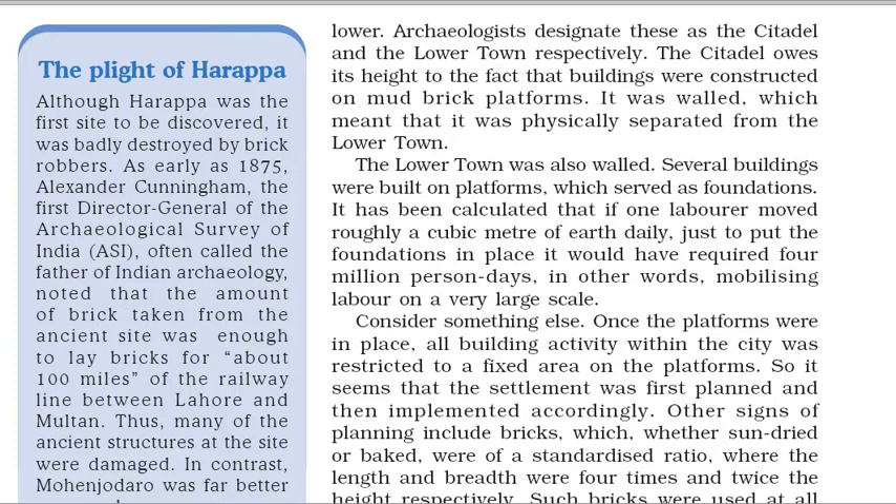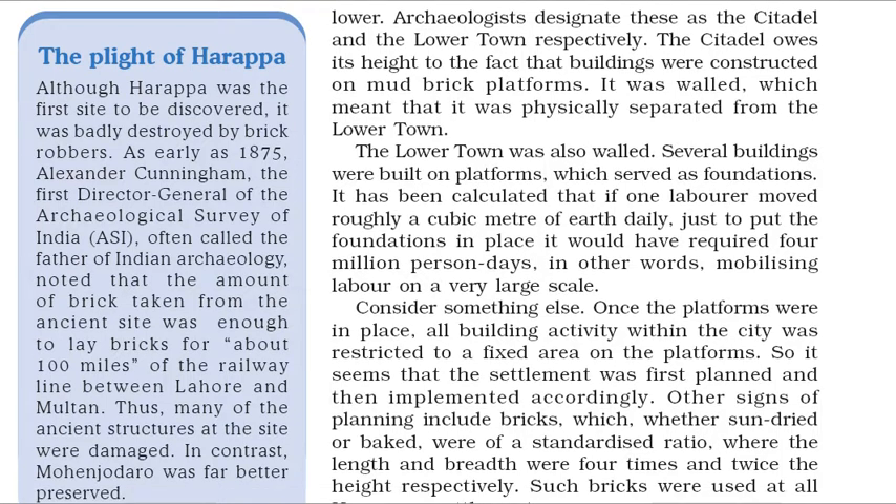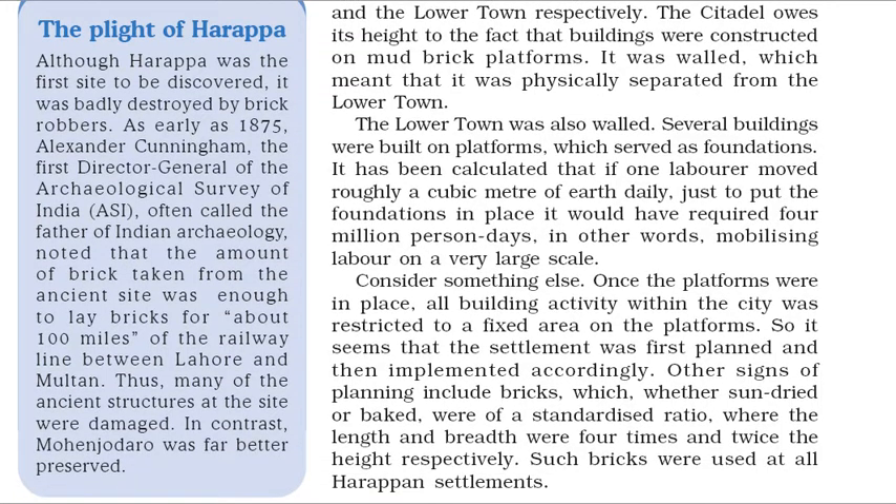The lower town was also walled. Several buildings were built on platforms, which served as foundations. It has been calculated that if one laborer moved roughly a cubic meter of earth daily, just to put the foundations in place it would have required 4 million person days — in other words, mobilizing labor on a very large scale. Once the platforms were in place, all building activity within the city was restricted to a fixed area on the platforms. So it seems that the settlement was first planned and then implemented accordingly. Other signs of planning include bricks which, whether sun-dried or baked, were of a standardized ratio, where the length and breadth were four times and twice the height respectively.